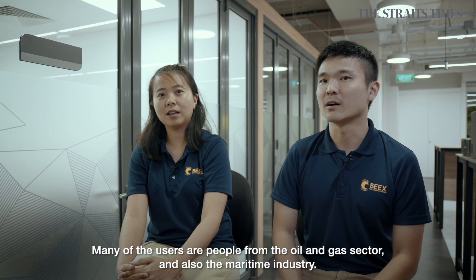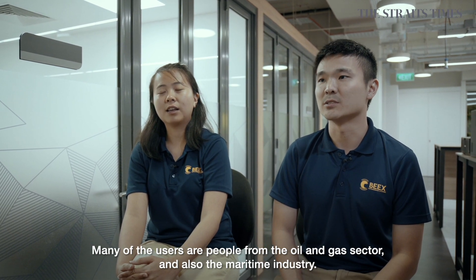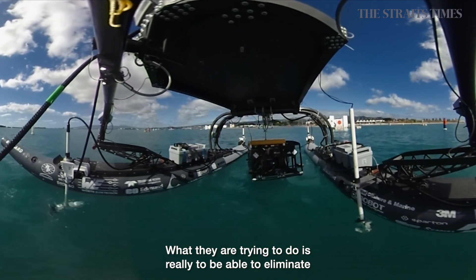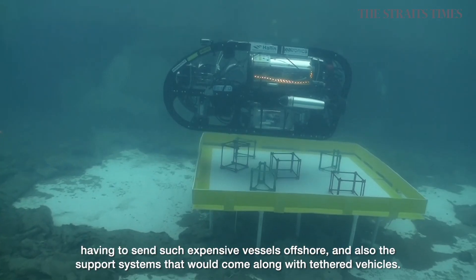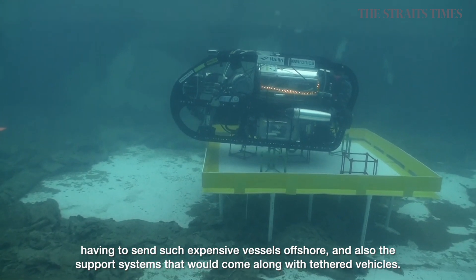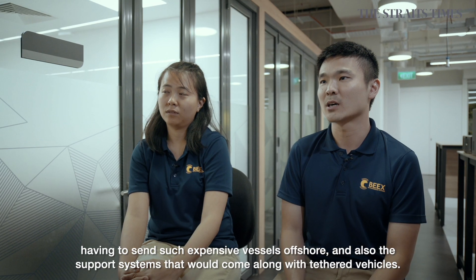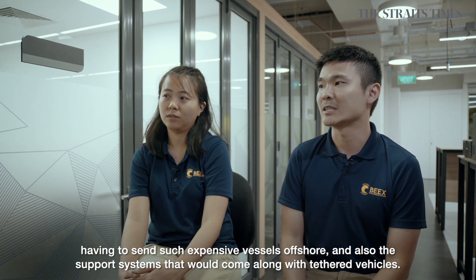Many of the users are people from oil and gas and also the maritime industry. What they're trying to do is really eliminate having to send such expensive vessels offshore and also the kinds of support systems that come along with such a tethered vehicle. This allows users to dramatically reduce the cost of inspections and the time taken to do their work.